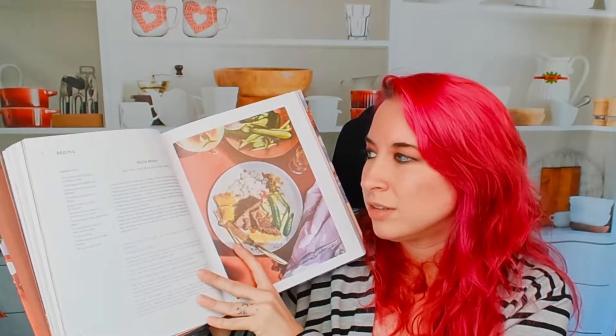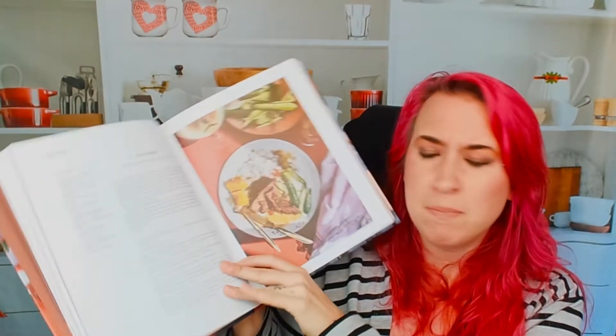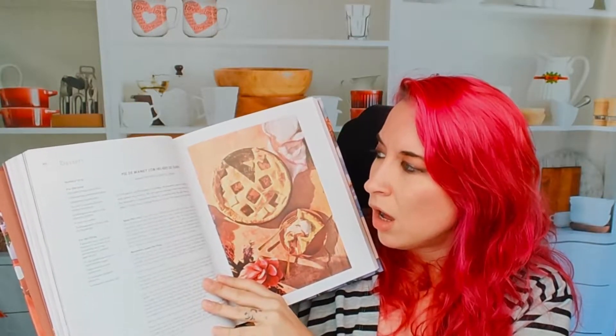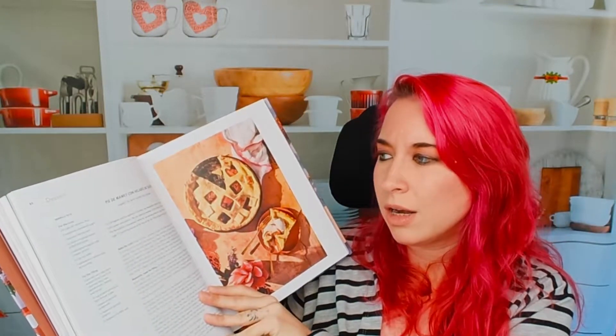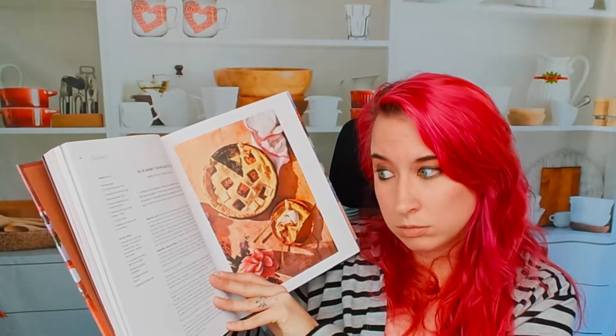Some more recipes: we have posta negra — beef roast braised and blackened in panela. That looks really good. This is a mammy pie with suero ice cream. I've never had suero before — I wonder what that is. It says you can use persimmons as a replacement. If any of you guys know what that means, I'd love to know.